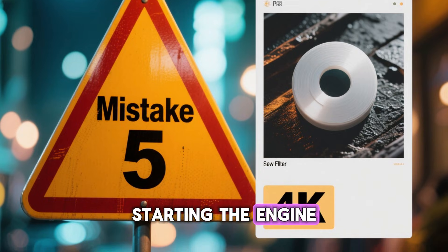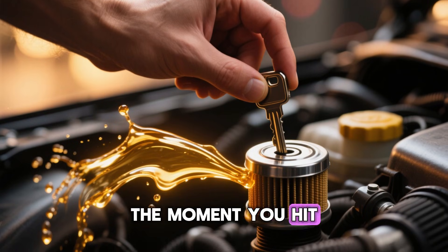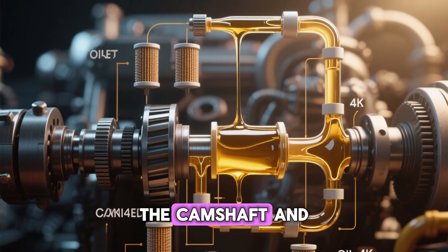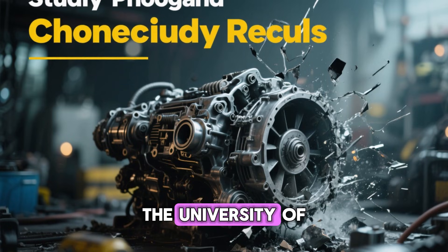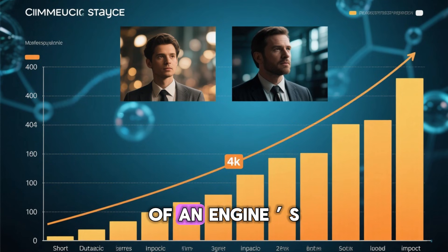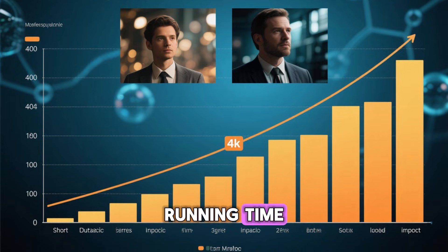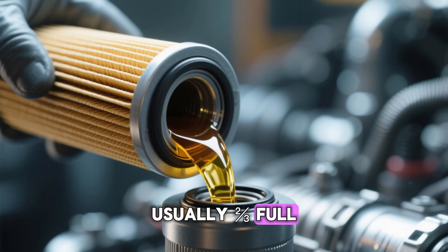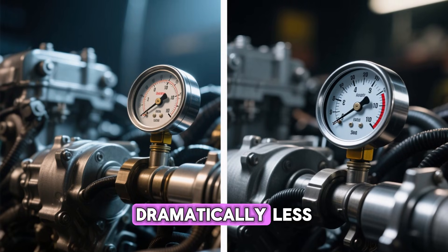Mistake 5: Starting the engine with a bone-dry new filter. Brand-new filters ship completely empty. The moment you hit the key, the oil pump has to fill that filter plus all the upper galleries before pressure reaches the camshaft and lifters — those first 3 to 8 seconds are pure starvation. The University of Michigan Tribology Lab (2020) proved dry starts cause up to 60% of an engine's total lifetime wear, even though they're less than 2% of running time. Fix: pre-fill the new filter with clean oil until the pleats are soaked — usually two-thirds full — and smear a thin film on the gasket too. Instant pressure on startup equals dramatically less wear.